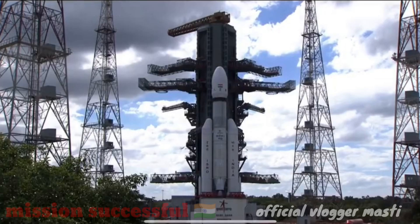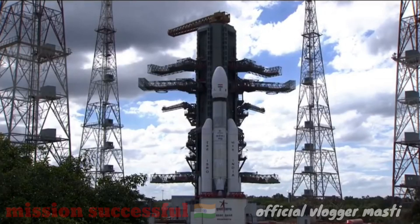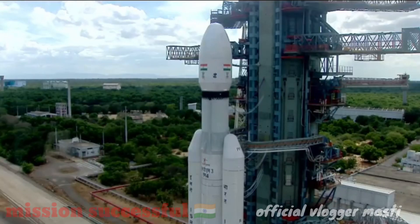30 seconds. Minus 30 seconds. Real time programs activated. Minus 25 seconds. L1 10 VSP open. Minus 20 seconds.